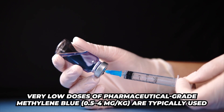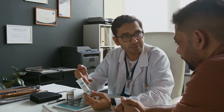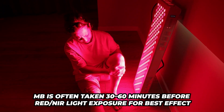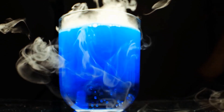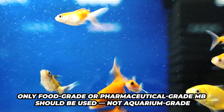Let's talk dosing. You would want to use a very low dose of pharmaceutical-grade methylene blue — 0.5 to 4 milligrams are typically used, though you can go slightly higher. Consult a doctor educated on this for dosing guidance. Timing: methylene blue is often taken 30 to 60 minutes before red light therapy for best effect. Make sure you are using food-grade or pharmaceutical-grade methylene blue — do not use aquarium-grade product.